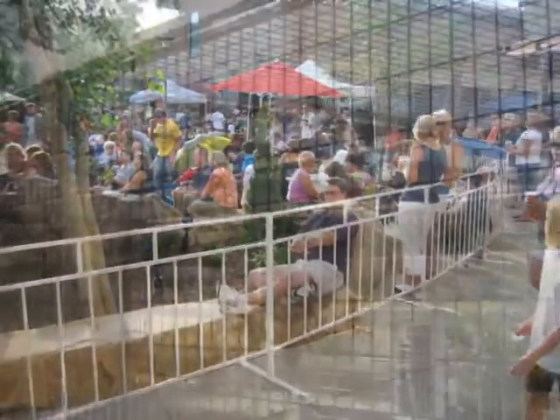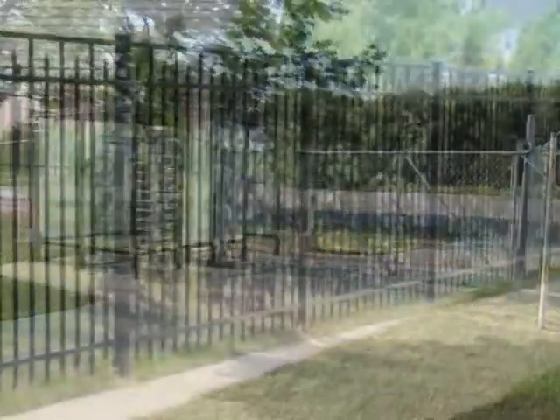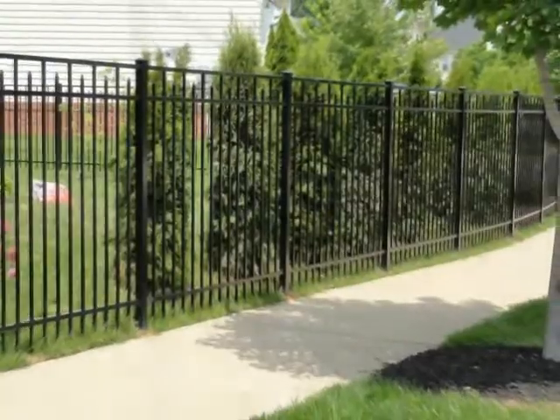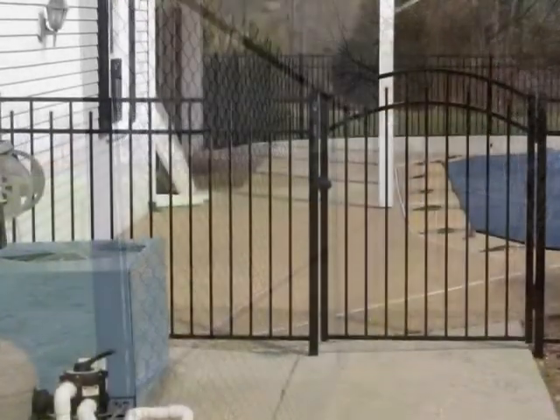We've completed projects including special events, kennels, access control and specialty gates, decorative fencing, perimeter fencing, security and safety fencing, and pool safety fencing.